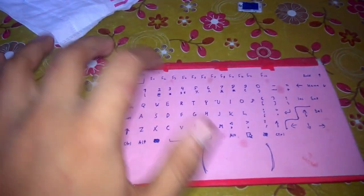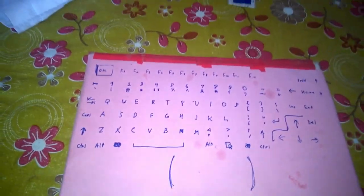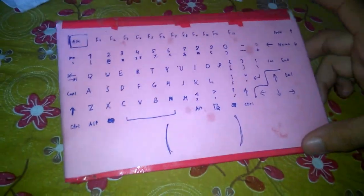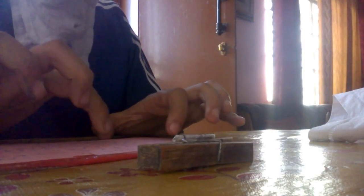It also comes with a small and a very big Ayatom manual, which will give you a guide on how to use this Ayatom. It also comes with a super power Bluetooth keyboard, which can be connected without any Bluetooth connections.